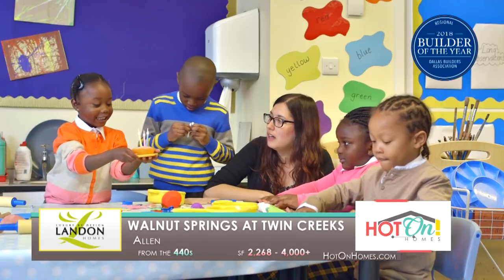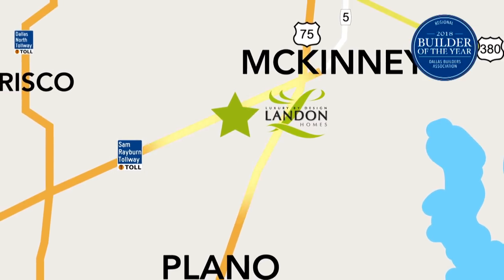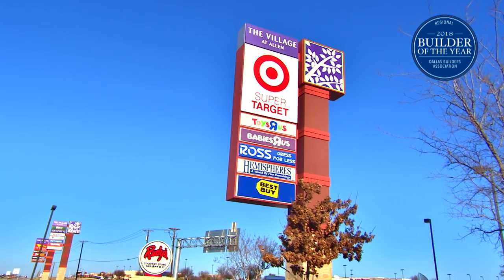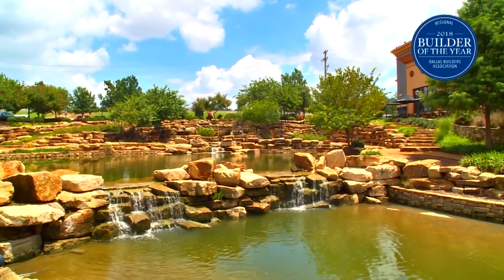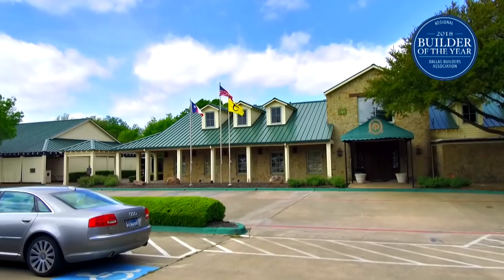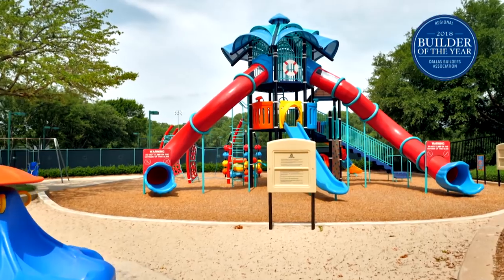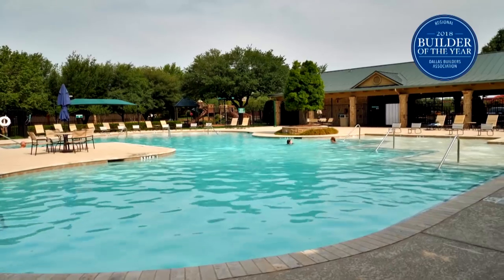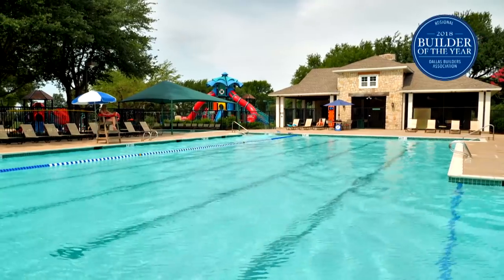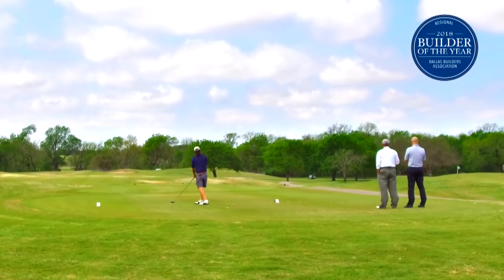With highly rated schools including a STEAM center, a low tax rate, and easy access to 121 and the surrounding areas, Allen, Texas is the destination community in North Texas — there's a reason it's consistently ranked as one of America's best suburbs. Comfortably tucked away in this idyllic setting is Twin Creeks, a neighborhood filled with premium amenities for those looking to enjoy a fulfilling lifestyle. Swimming, tennis, volleyball, and more are all enjoyed in one of the community's two amenity centers. Residents can also enjoy 18 holes on the Arnold Palmer-designed Twin Creeks golf course.